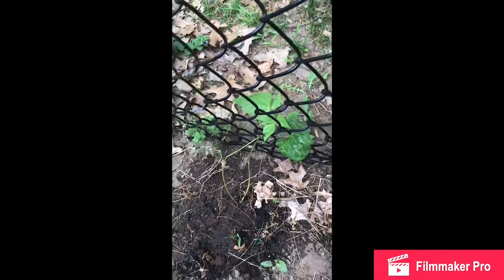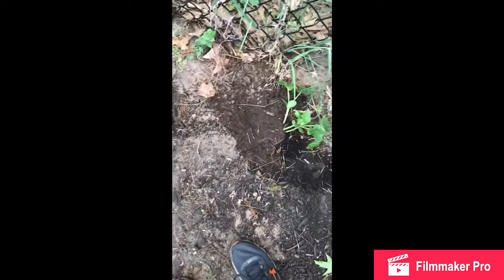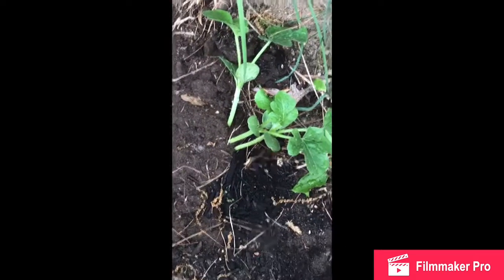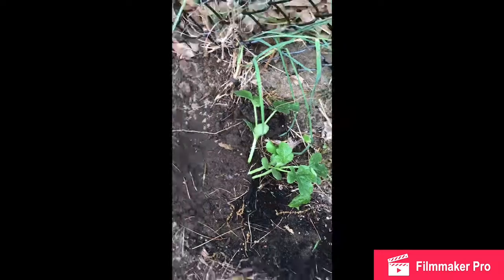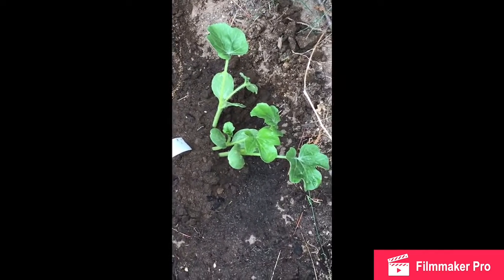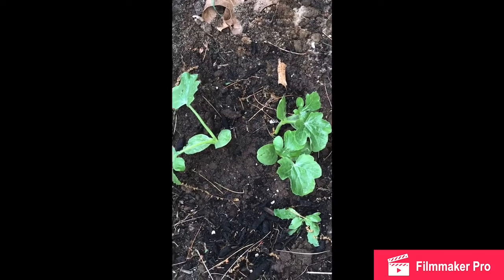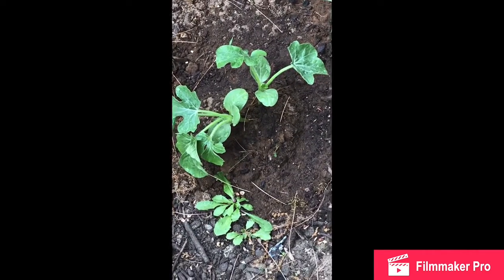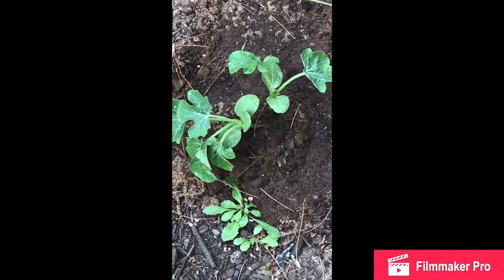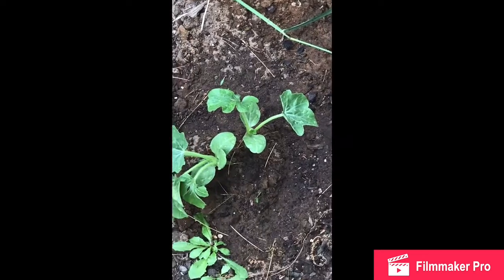Over here we have watermelon plants — one right here, one right here, they're pretty good size. One right here, one right here. And that's about it — that's about all that I have in my garden so far.